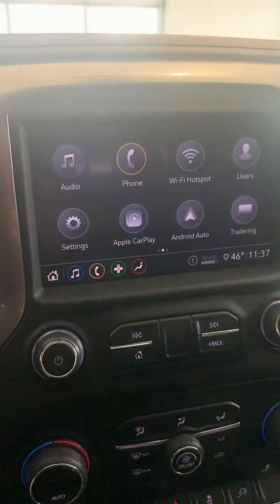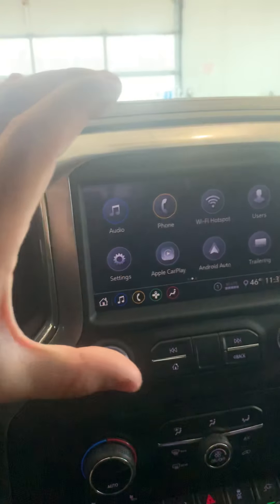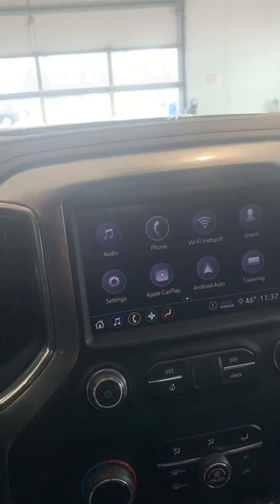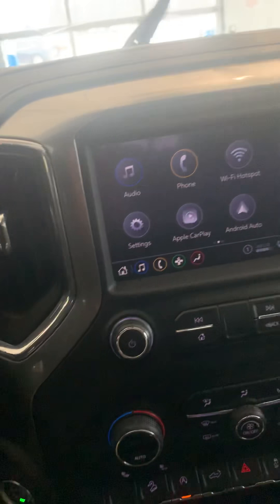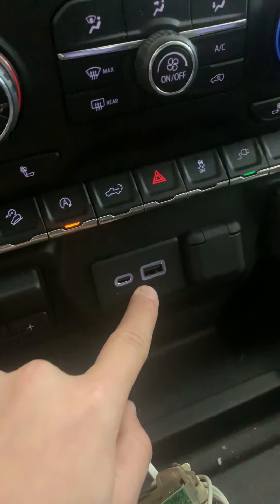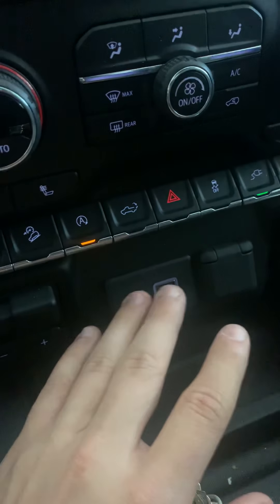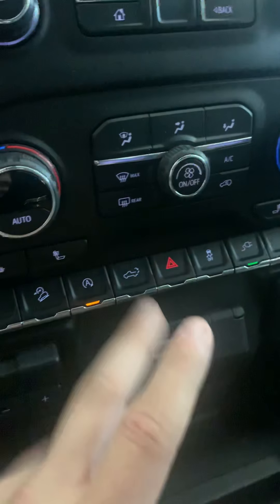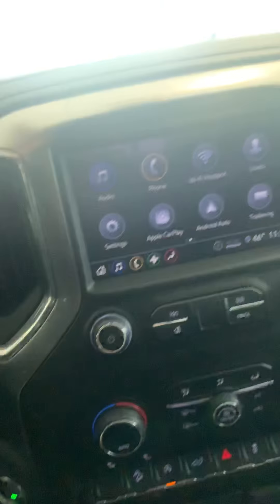One cool thing it also has is Apple and Android CarPlay. What this does is it basically projects your phone right up on the screen, so you don't have to pay for the navigation package, which is like two grand. You can get it completely free just by plugging your phone in right there — whether it be an Android or Apple, you get your music and everything up on there for free.